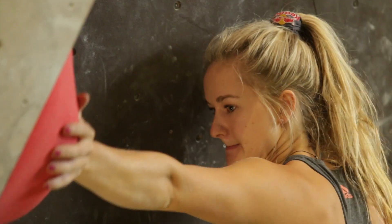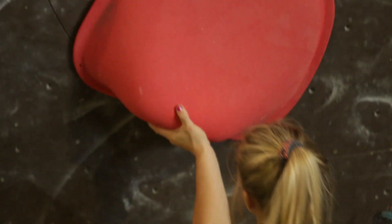We are at Café Craft in Stuttgart. I've just set four boulders for the Bundesliga, which will take place from Saturday.